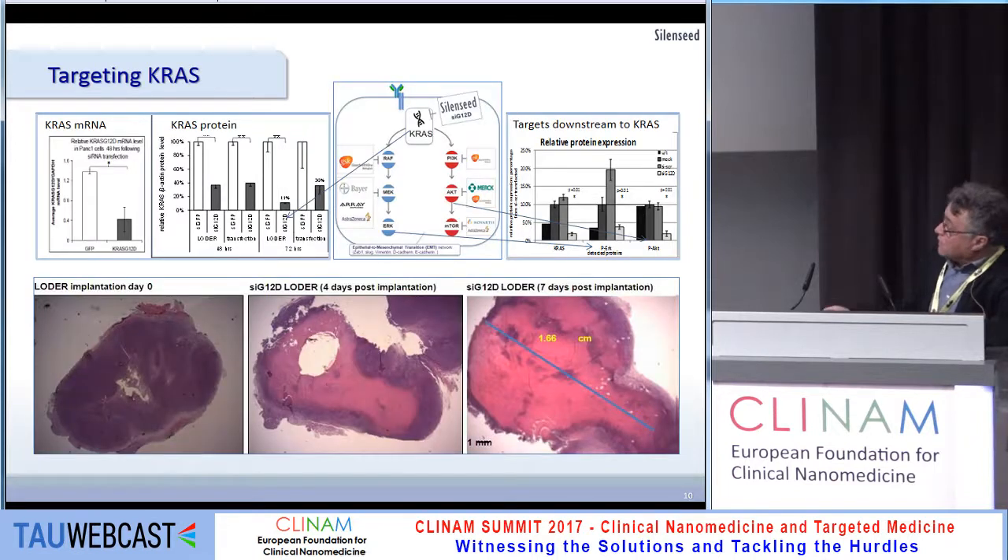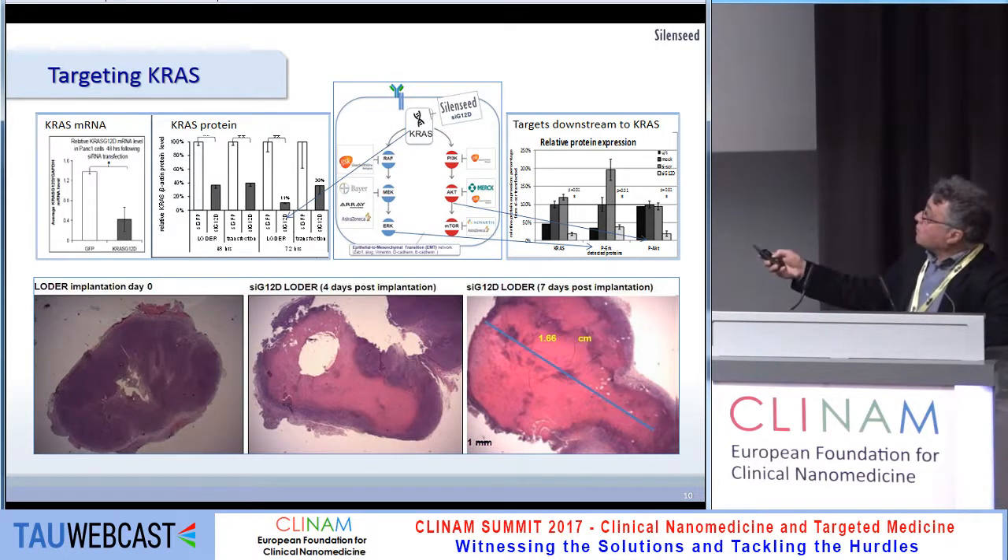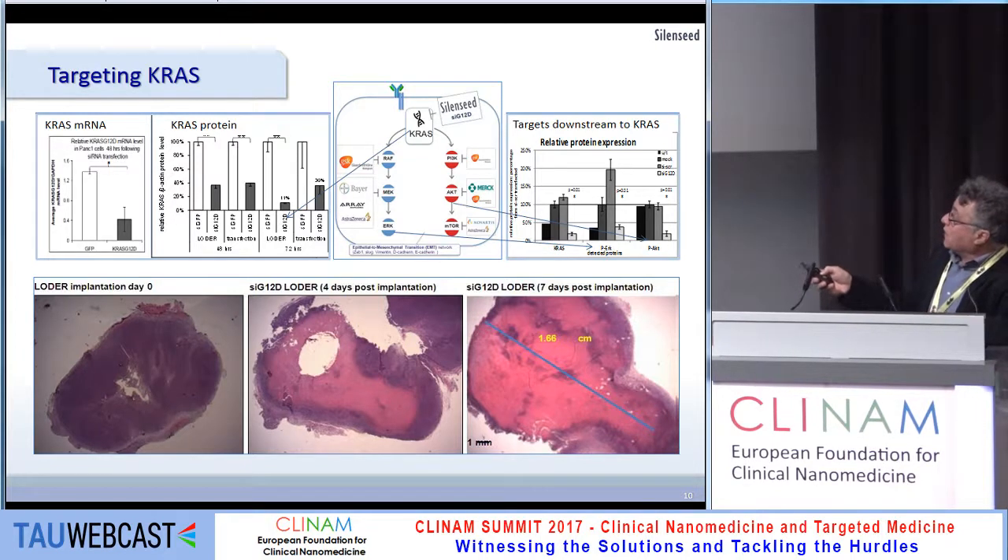This is how it looks in vitro and in vivo. In vitro, we downregulate KRAS at the mRNA level by typically 90%, and at the same level at the protein level. As promised, we also affect the phosphorylation of downstream proteins like AKT and phospho-ERK.